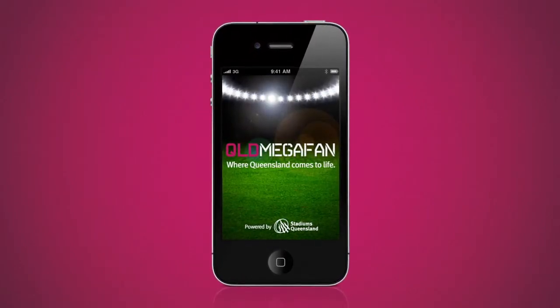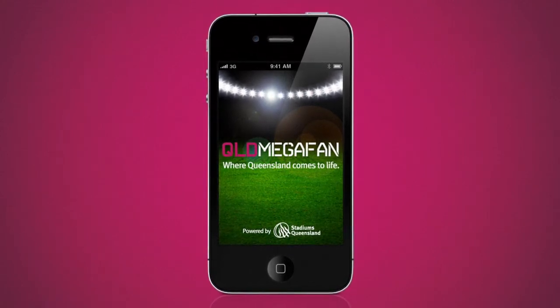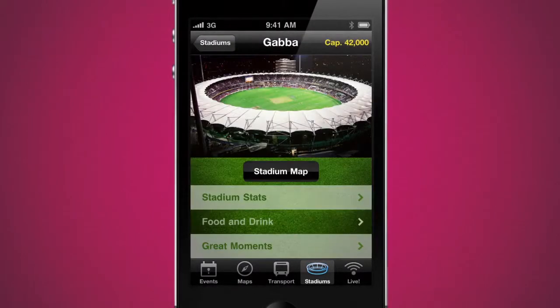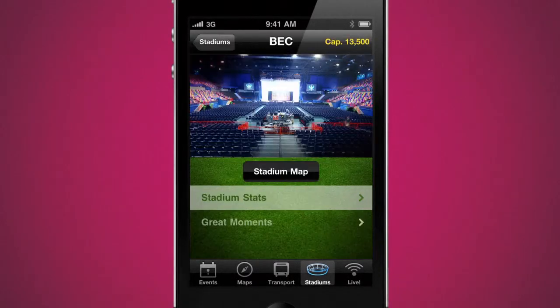If you're a mega fan of sport and big events, the new MegaFan app is a powerful friend. It's the essential insider's guide to all major Queensland stadiums, including the Gabba, Suncorp Stadium, Skilled Park, Metricon Stadium, the Brisbane Entertainment Centre and more.